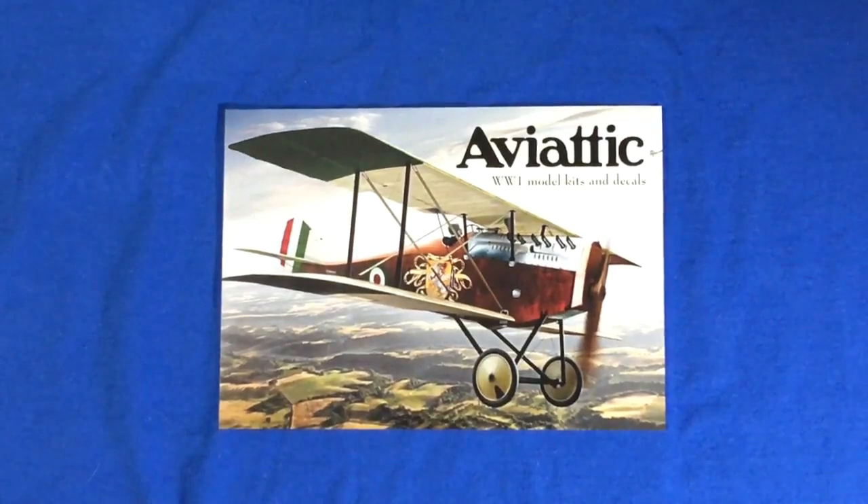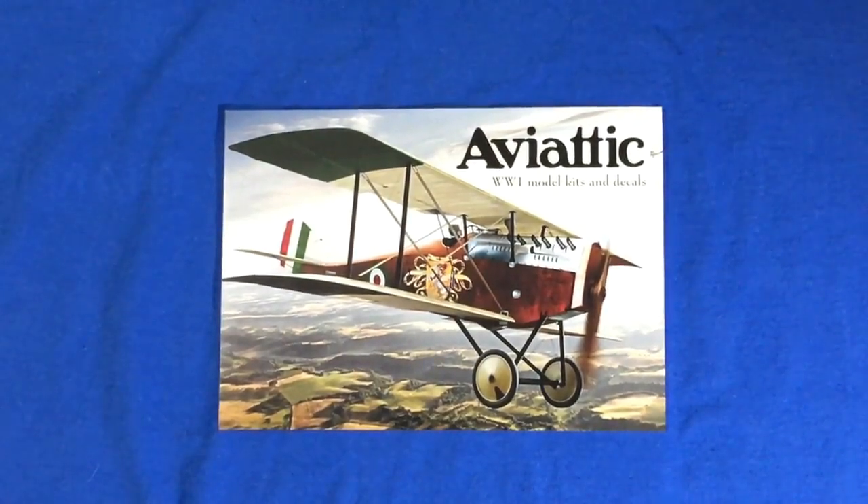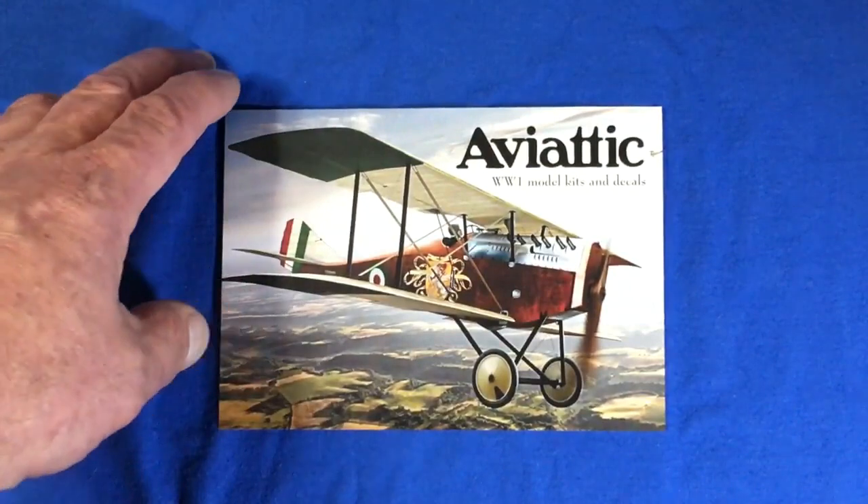Hey everybody, welcome to the channel Nigel's Model Bench. I'm going to do a review for you today on a kit I bought yesterday at Telford. It's from a company called Aviatic - I'm assuming that's how you pronounce it.